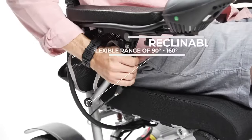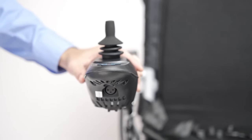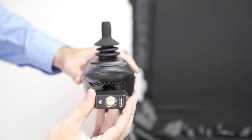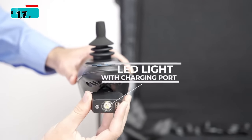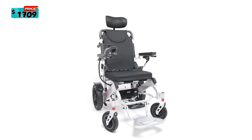The reclinable backrest features a flexible range up to 160 degrees. The joystick controller enables use of accessories and charging devices, including cell phones. The Rubicon DX11 is priced at $1,700.